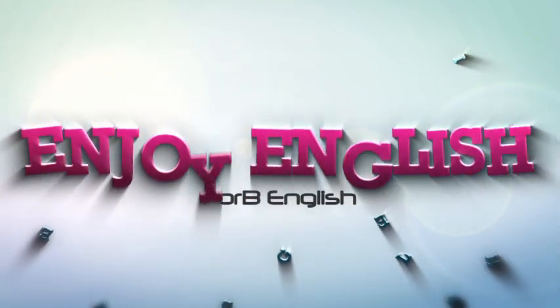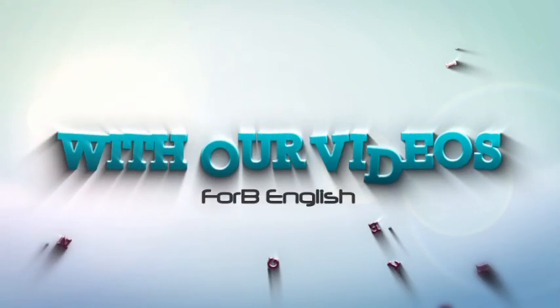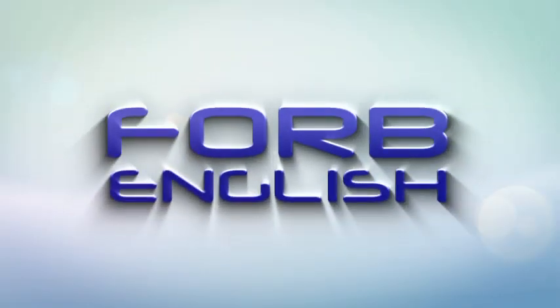Learn English. Enjoy English. With our videos, 4B English. Hi everyone. Welcome to a special lesson here at 4B English.